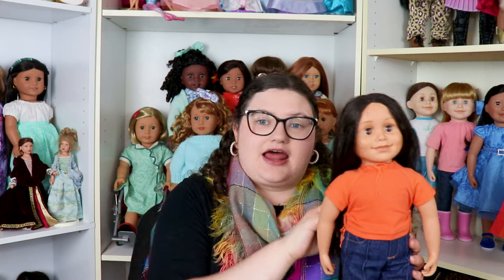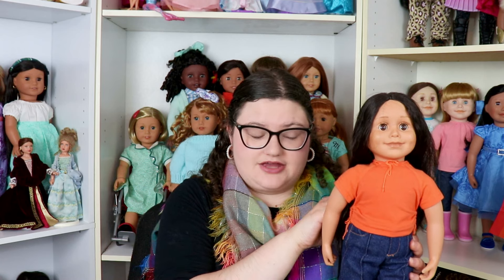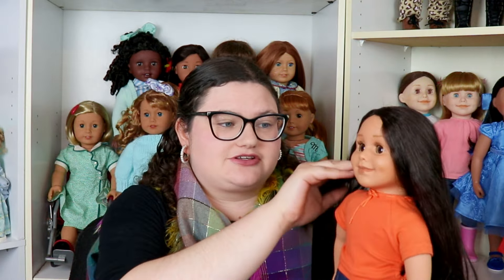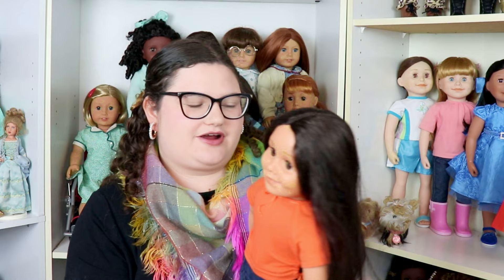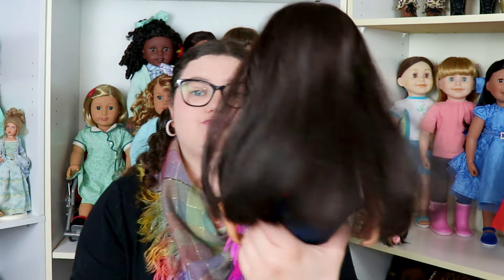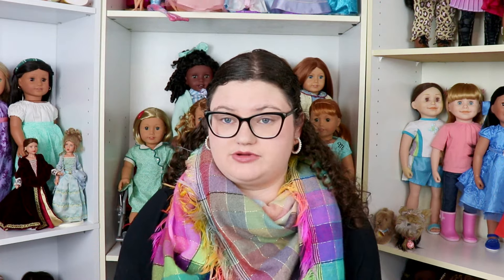Alexi was actually my second favorite Maplelea doll when I first got into the line. I remember my parents saying if we can't get Taryn, who do you want instead, and I said Alexi because she looked similar to Taryn. I liked Taryn because she had brown hair like me. Alexi's eyes are really intense — she definitely has that look I remember from the catalogs. Her hair needs a little wash but it's in really good condition for a doll this old.